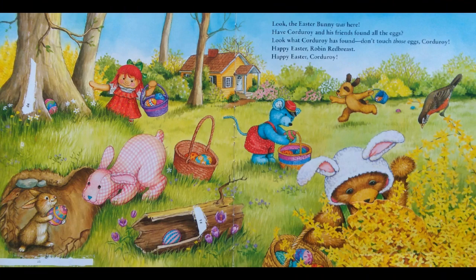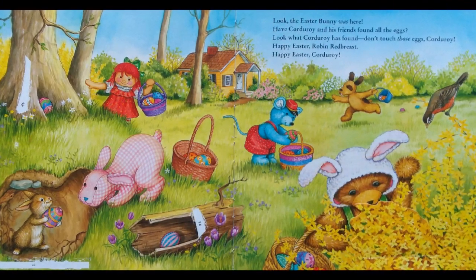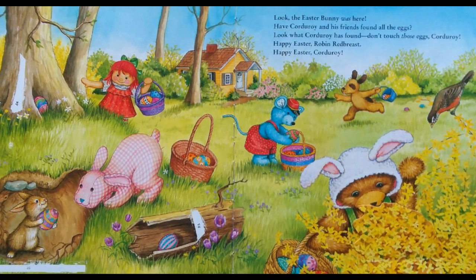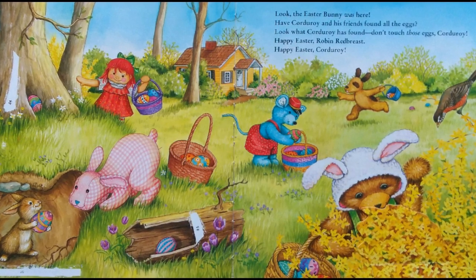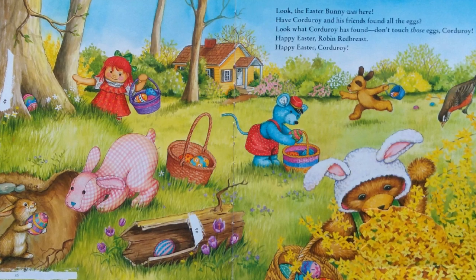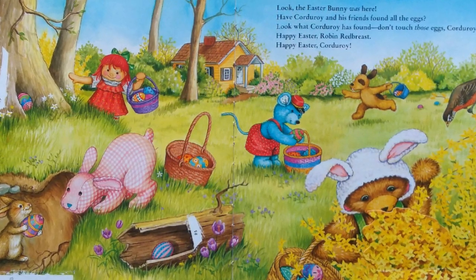Look, the Easter Bunny was here! Have Corduroy and his friends found all the eggs? Look what Corduroy has found. Don't touch those eggs, Corduroy! Happy Easter, Robin Redbreast! Happy Easter, Corduroy!